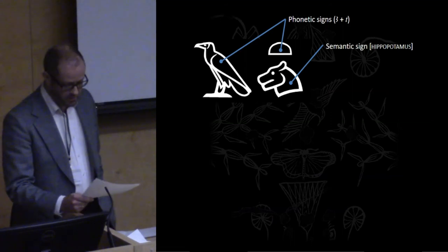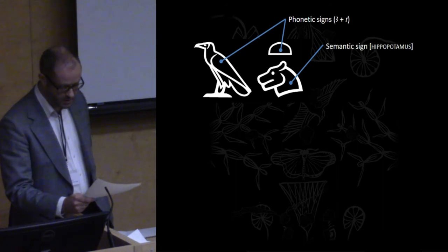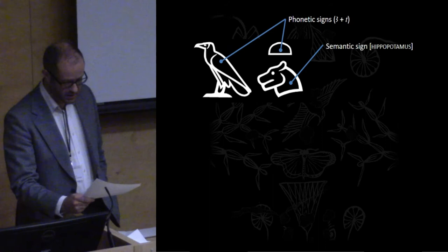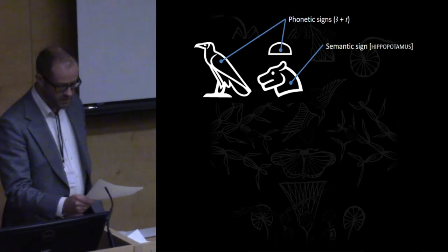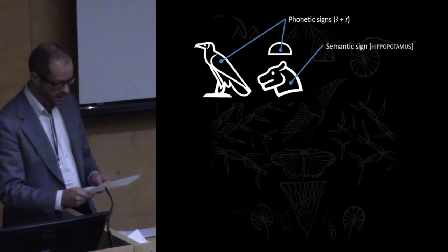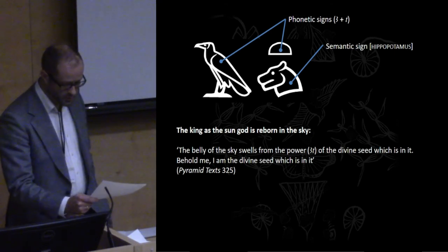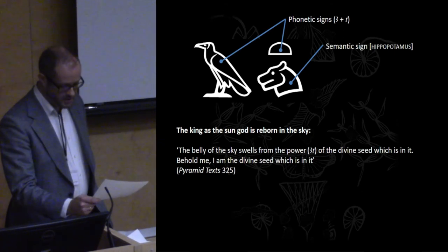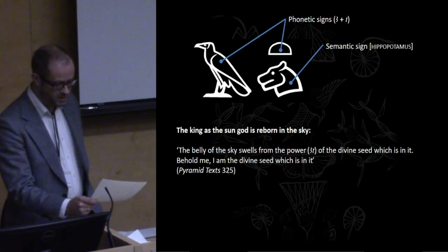This set of conceptual affordances can be further illustrated by the use of the hieroglyph depicting a hippopotamus head to write the Egyptian term 'art', which is traditionally translated variously as either 'moment' or 'power potential' depending on the exact usage. The first example is from a funerary spell inscribed on the walls of royal pyramids in the last third of the third millennium BCE. The passage is spoken by the sun god who is ready to be reborn by the goddess of the sky: 'The belly of the sky swells from the power — art — of the divine seed which is in it. Behold me, I am the divine seed which is in it.' Here the word expresses an as yet mainly unrealized potential whose effects are starting to become visible by the swelling of the belly.